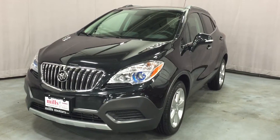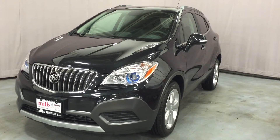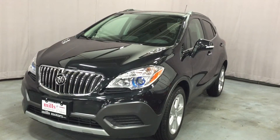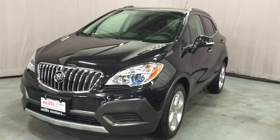Welcome to Mills Motors, located at 240 Bond Street East in Oshawa. Today we're looking at the awesome 2016 Encore front-wheel drive, shown here in the very nice carbon black metallic. Under the hood it has the 1.4-liter four-cylinder turbocharged engine with the six-speed automatic transmission.